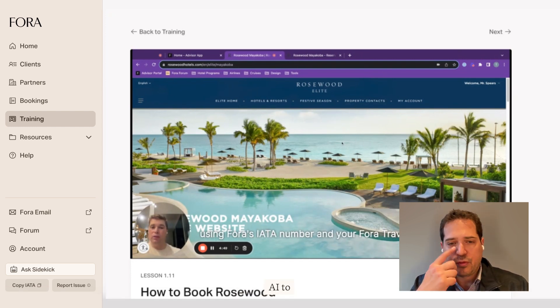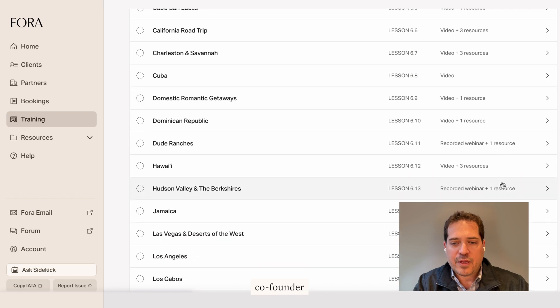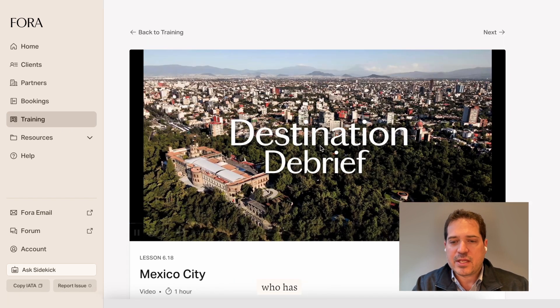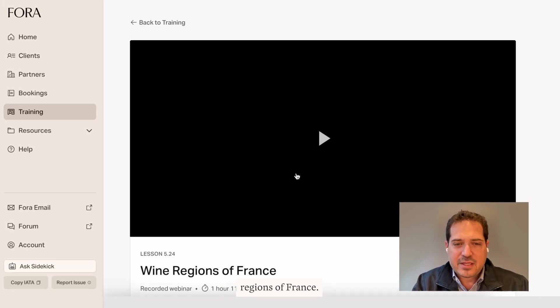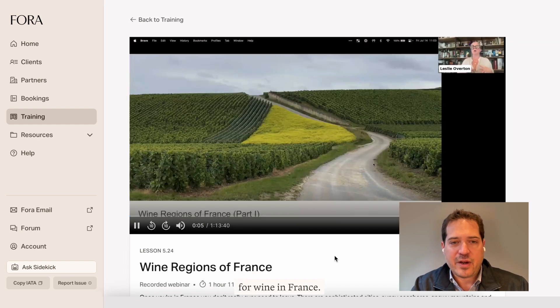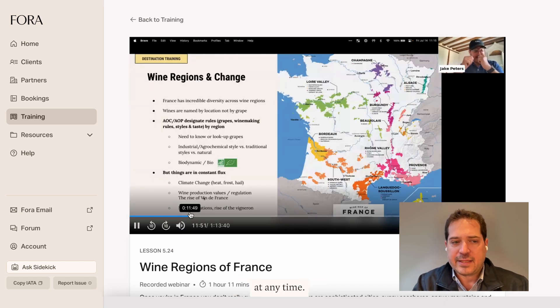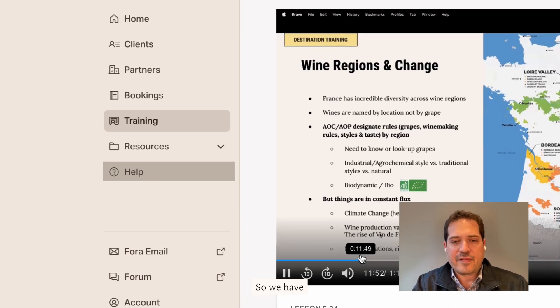We've used AI to create transcripts of these sessions and allow advisors to search them. We also have an extensive library of destination trainings, usually hosted by Henley — our travel agent co-founder and veteran travel advisor — or someone from HQ or our community with specific knowledge of a location. For example, I hosted a session last summer on wine tourism in France while I was there. We have almost every region of the world covered and you can replay these anytime. There's a community portal where all our advisors post and contribute ideas, and easy access to our support team, which monitors questions nearly 24 hours a day.